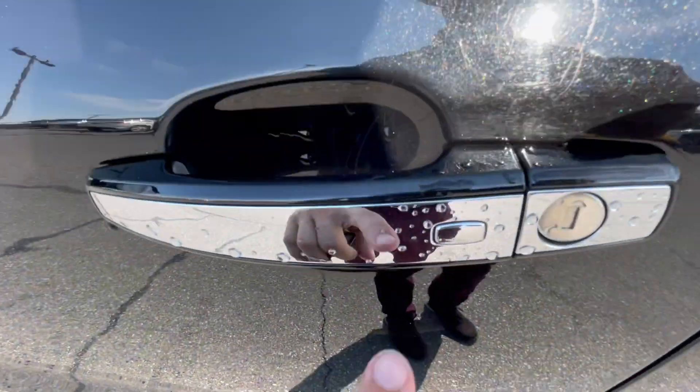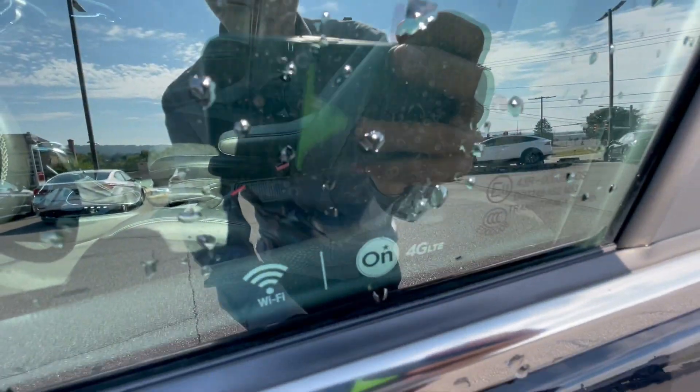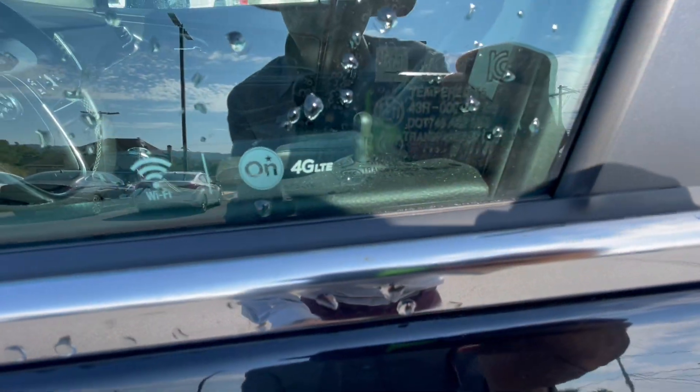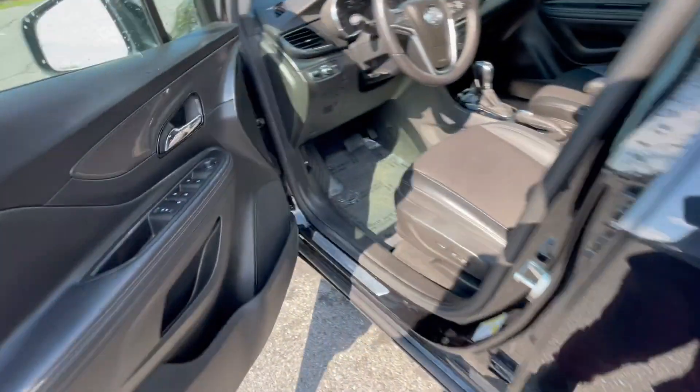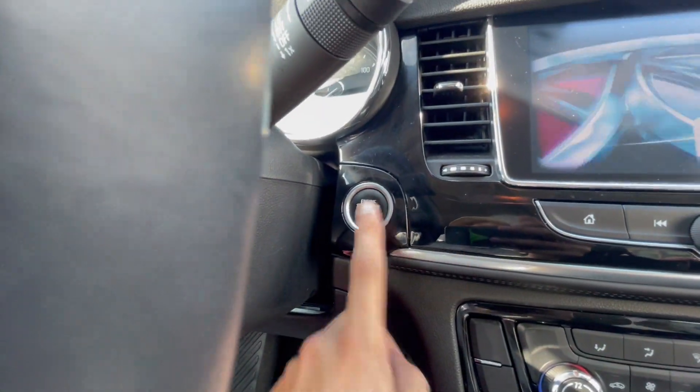You have chrome handles here, and this does actually have proximity entry so you can lock and unlock the car using the button on there. This also features a push-button start as well.